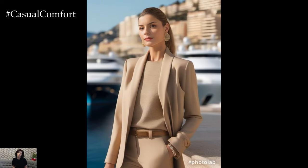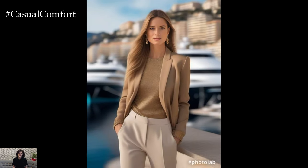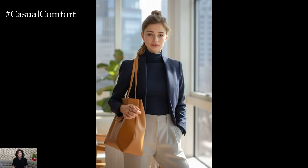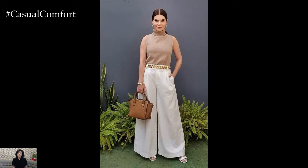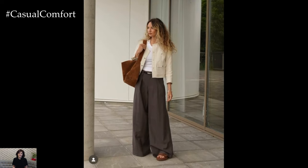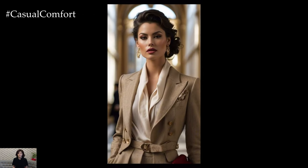In today's dynamic work environment, the concept of business casual chic has become increasingly popular, offering professionals the opportunity to express their personal style while maintaining a polished and professional appearance. Business casual attire strikes the delicate balance between formal office wear and relaxed everyday clothing, allowing individuals to feel comfortable and confident while still projecting a sense of professionalism. At its core, business casual chic embodies the idea of dressing in a manner that is appropriate for the workplace while incorporating elements of style and sophistication. It's about knowing how to pair classic pieces with contemporary trends to create a look that is both refined and fashionable.